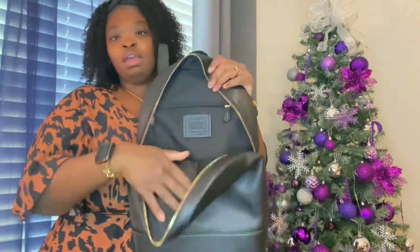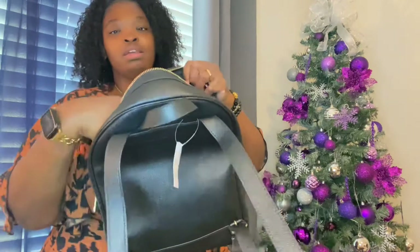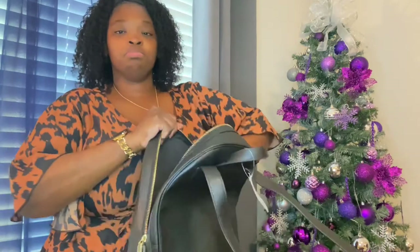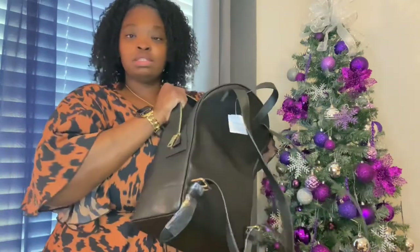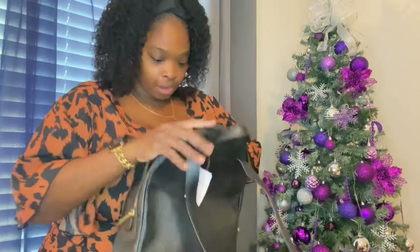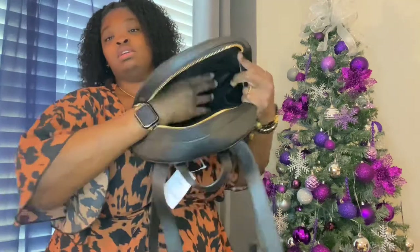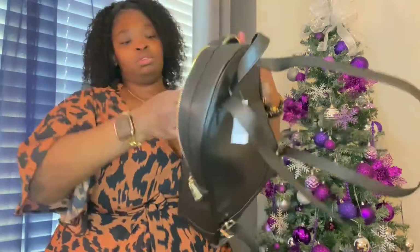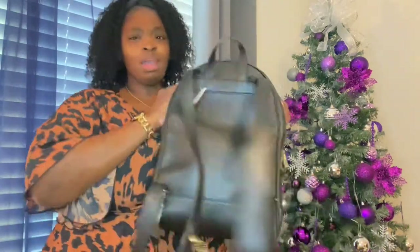Inside we have a zip pocket. And then on this side here, you have two side pockets. And on the inside you have like these nylon mesh pockets — you know how those pockets they have on the outside of book bags that stretch? That's what's on the inside of each side. It's nice and roomy in there. It goes rather deep, but you can get like hella stuff in here. So I am excited about that.